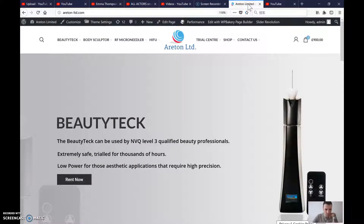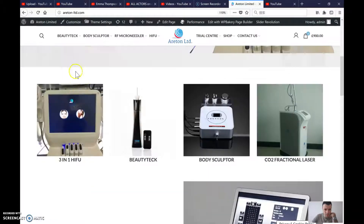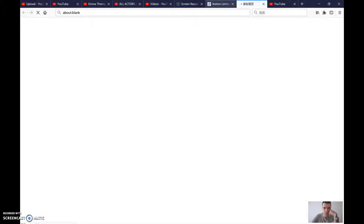Hi, so we have a look at the beauty tech at the website, the Araton website.